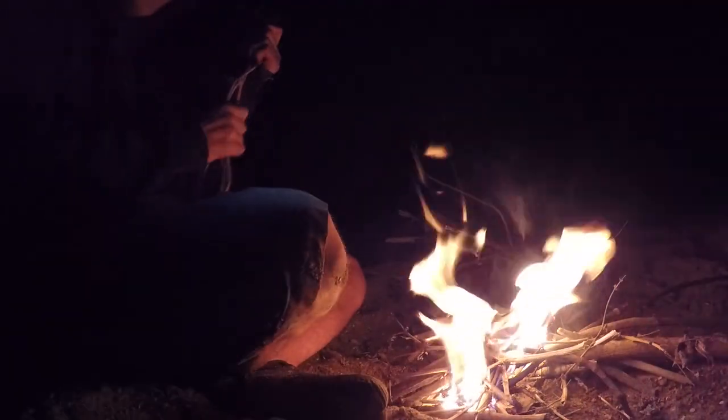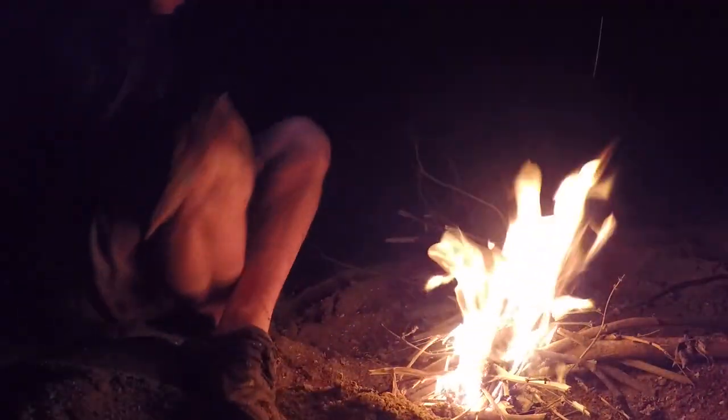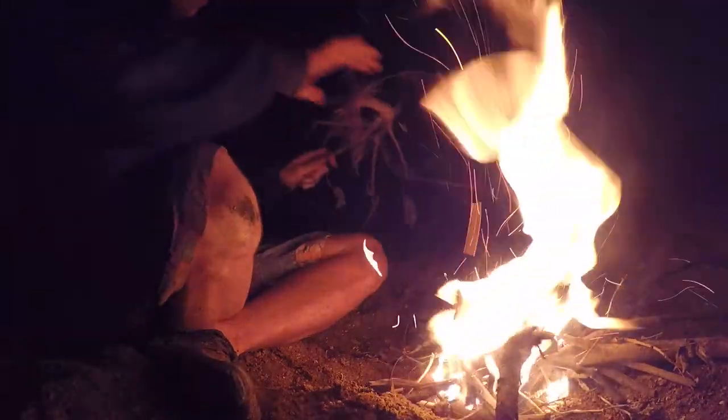I decided to make a fire — it's actually super cold out here. The temperature is dropping really quick. I think it's probably about 55 degrees right now, and in the next 30 minutes it should probably drop another 10 degrees. So I'm going to try to get a fire going if I'm going to stay out here — get a little heat going on.